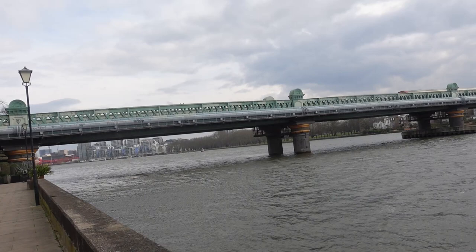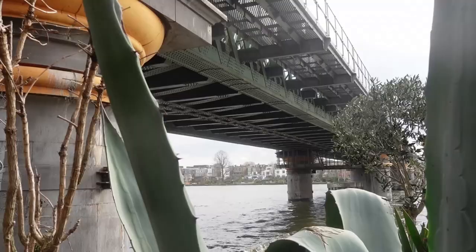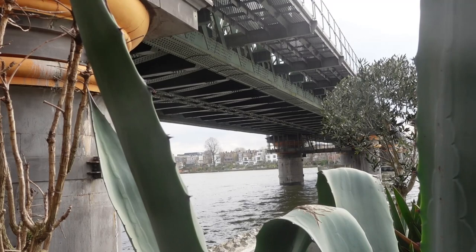The Railway Bridge at Putney was designed for the London and South Western Railway by Brunel's former assistant William Jacob, and opened in 1889. It now carries London Underground's District line. It doesn't have an official name but is known locally as the Iron Bridge.